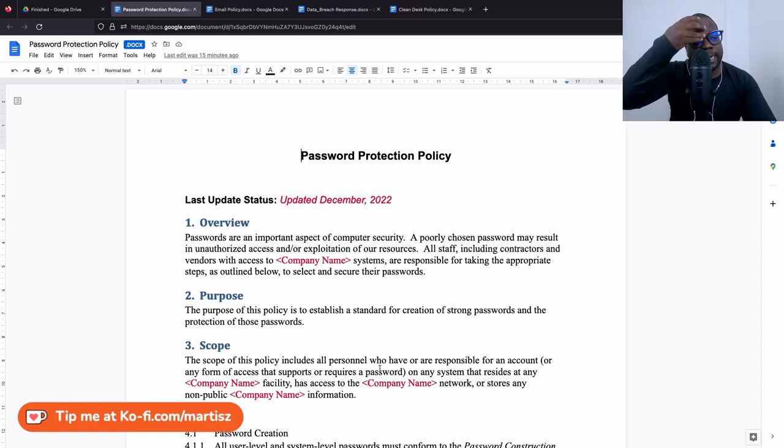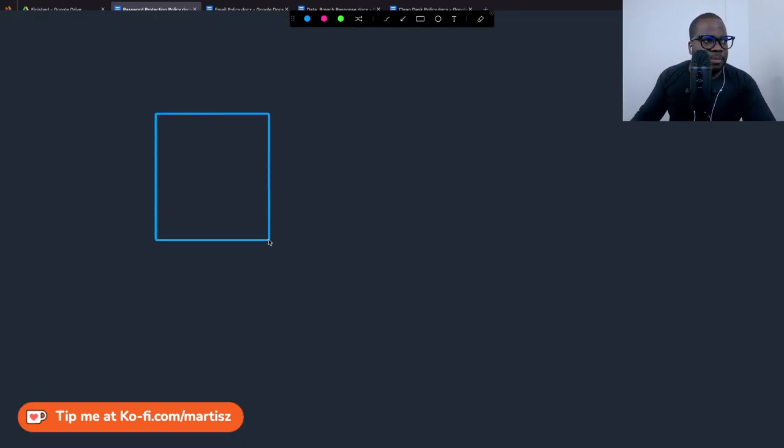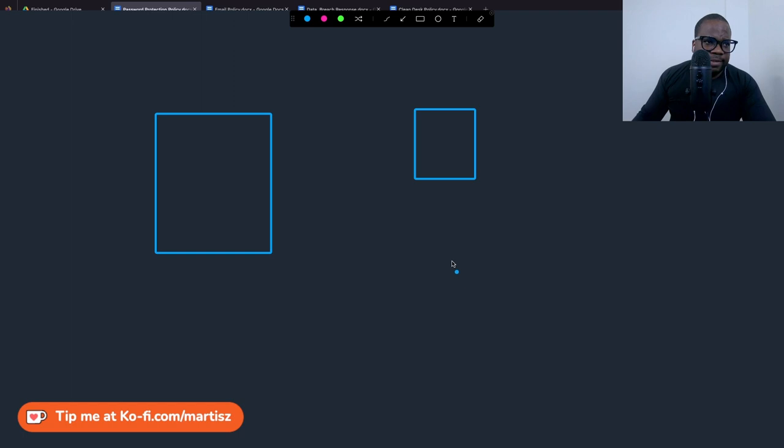Password protection policy — I don't think this is necessary anymore. The reason I'm saying this is because most of the time, when you have a system, especially email, the system will automatically ask you to make sure you have a strong password.